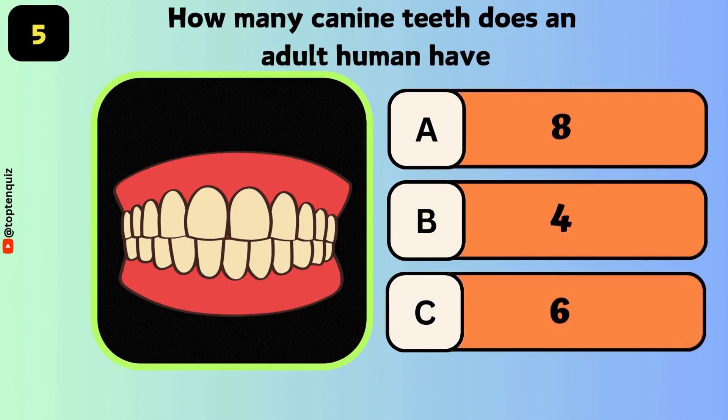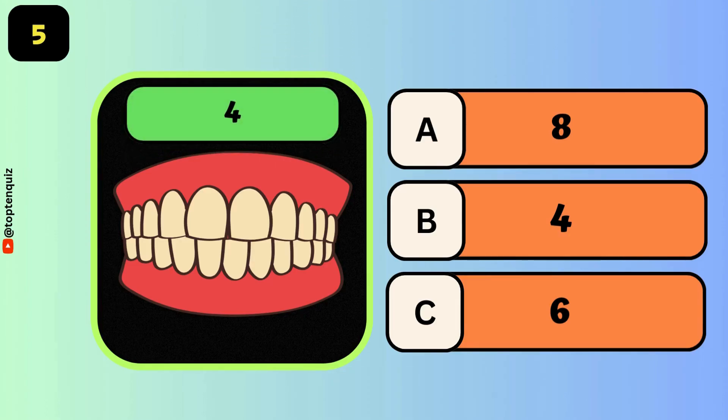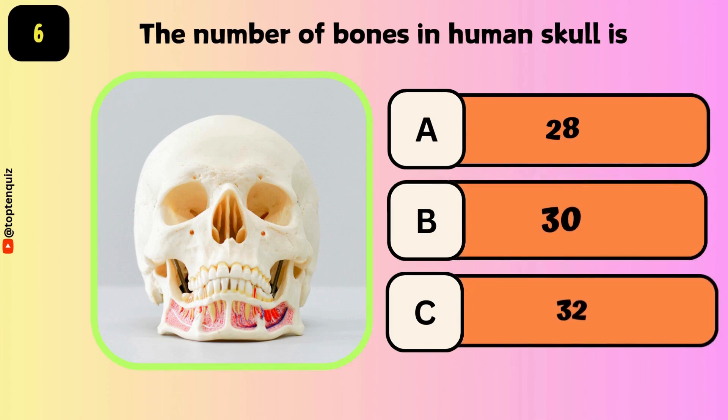How many canine teeth does an adult human have? The answer is 4. The number of bones in the human skull is? The answer is 28.